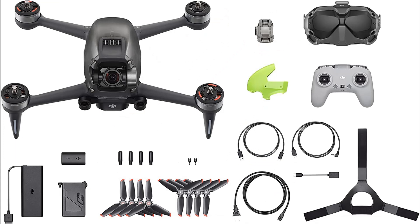Advanced safety features — an auxiliary bottom light, smart return to home (RTH), low battery RTH, and forward and downward obstacle sensing are all integrated into DJI FPV to help ensure a safe flight, even at high speeds.